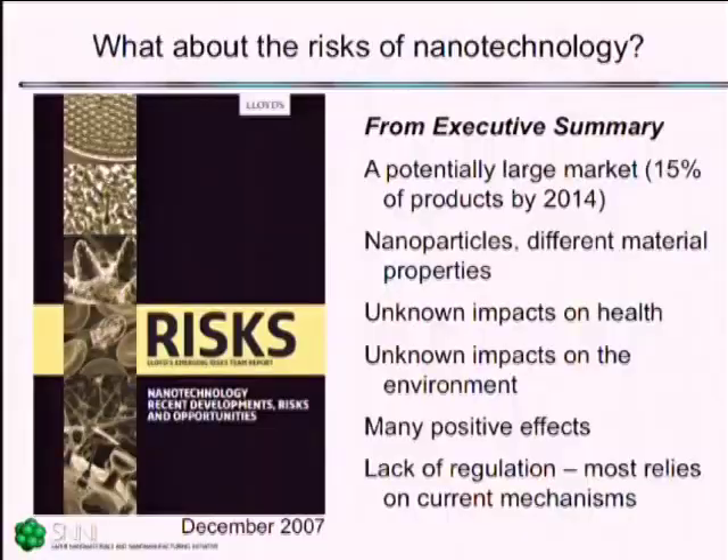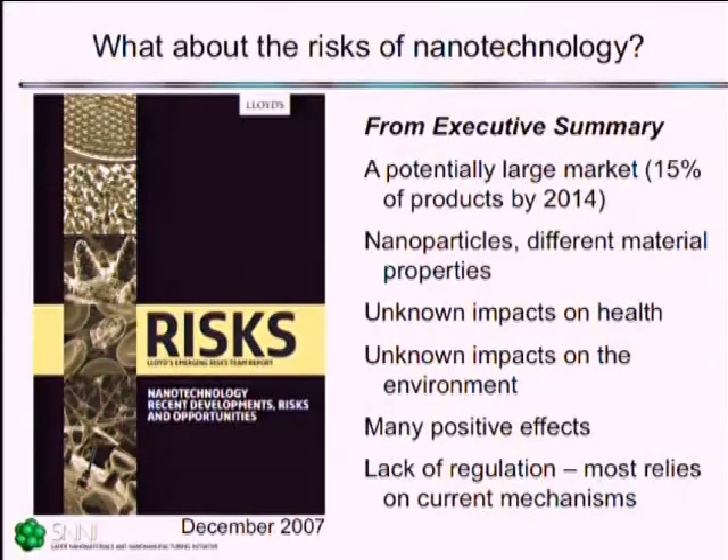But what about the risks? There's a quite incredible report that's been put out by Lloyd's of London, thinking about and reporting on the risks of nanotechnology as it pertains to the insurance companies. The key points from their executive summary are that it's a huge market. Lux Research, quoted in this report, has suggested that 15% of all products sold in the year 2014 will have nanotechnology within them.